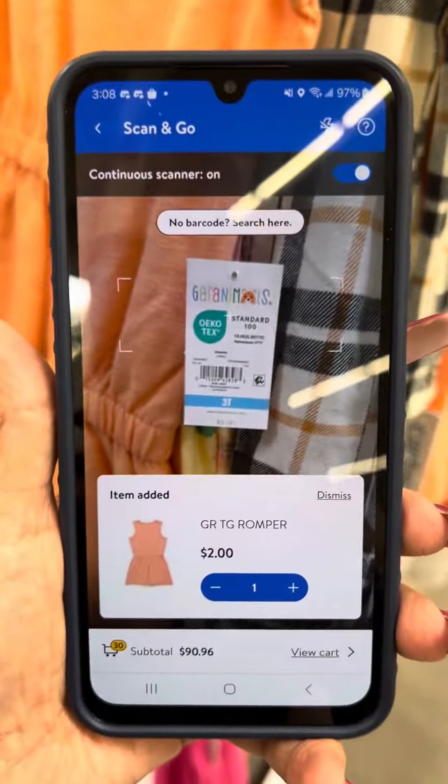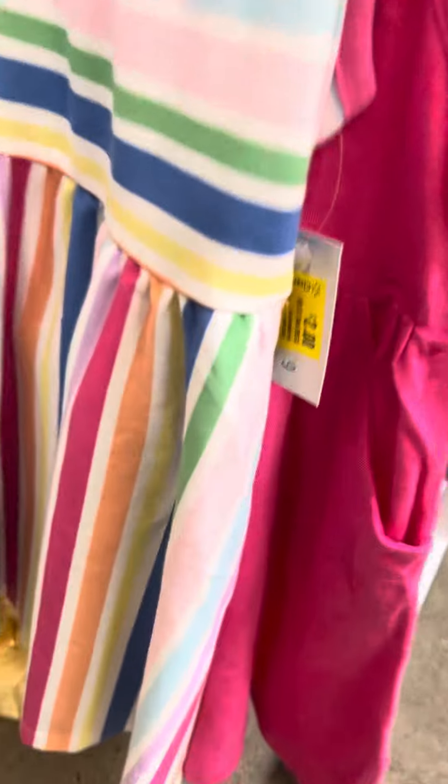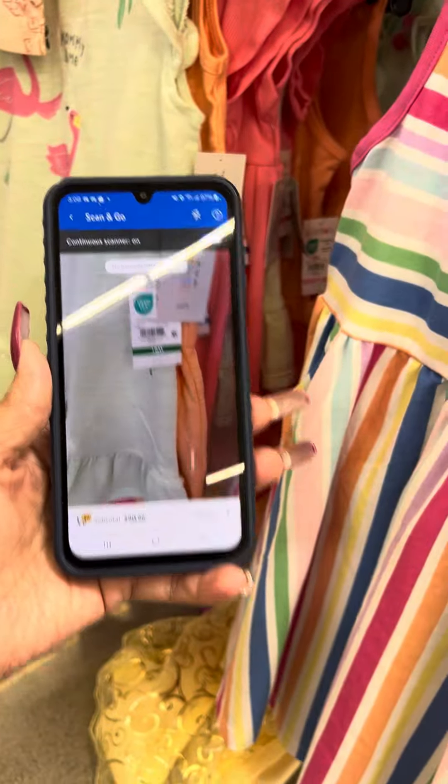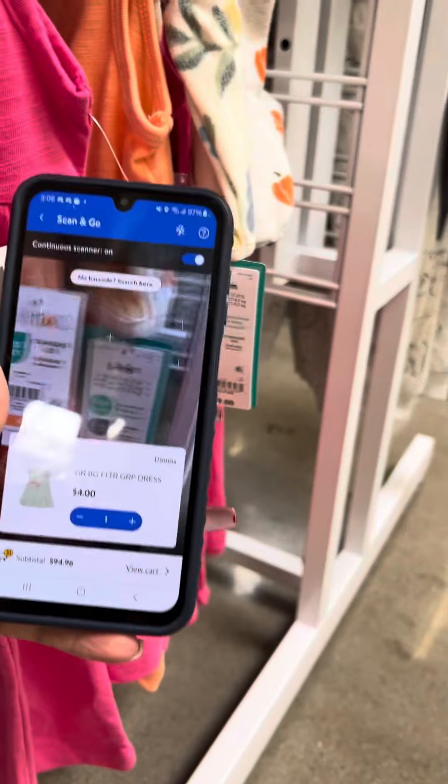Let's see if I can grab a couple more barcodes to scan. That's two dollars. This one is marked for two dollars. And this one right here is for four dollars. Here's an orange one.